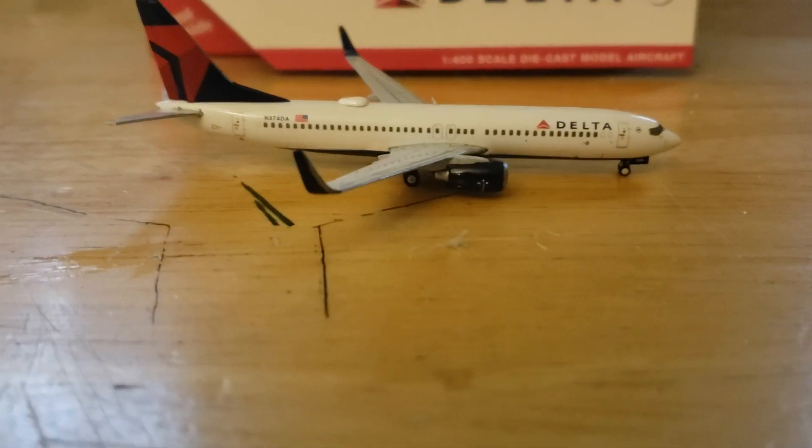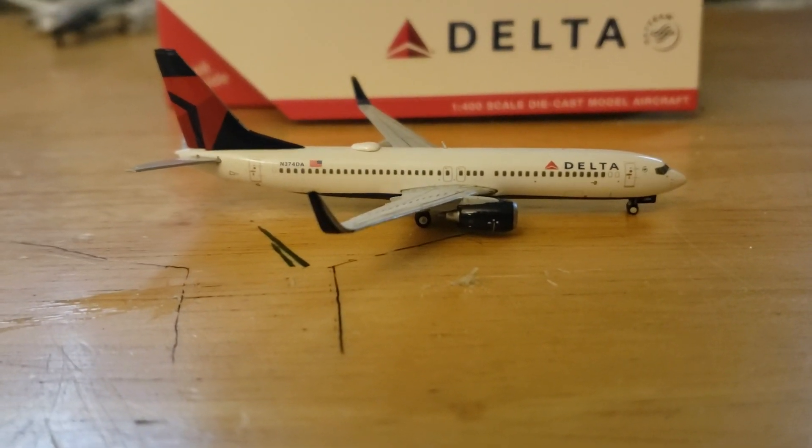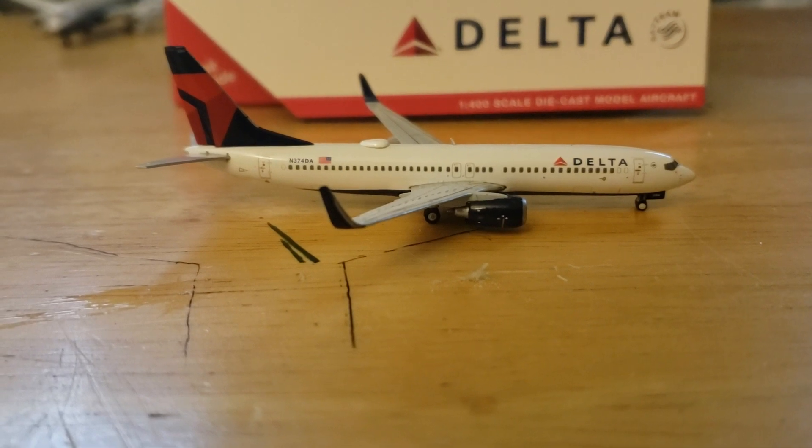Hello everyone, GeminiJet737 here, coming at you with a new video. Today we have a Delta Boeing 737.